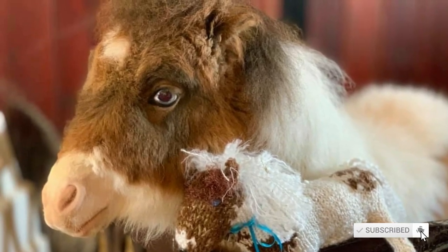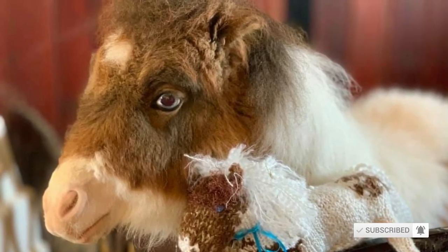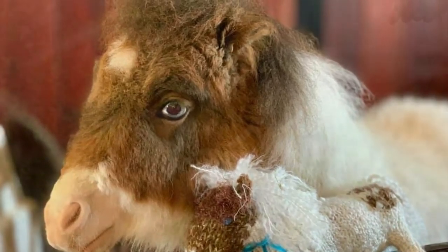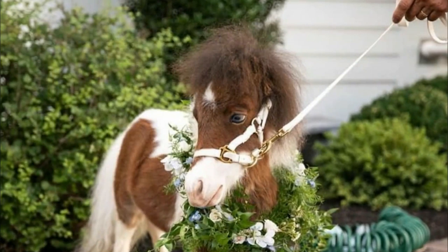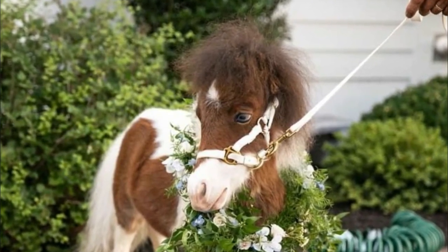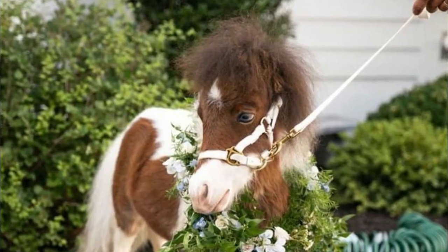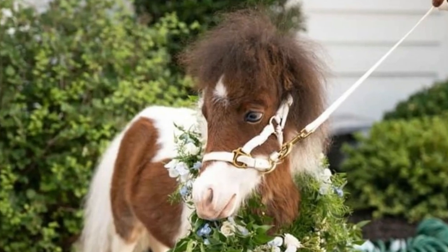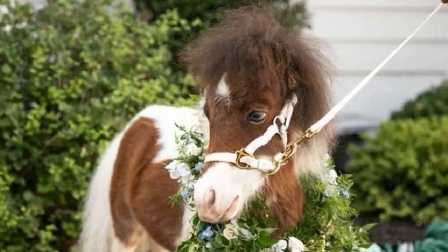Needless to say, the rescue had to share Martha's spunky footwork with the world. They posted her moonwalk video to Instagram and Facebook, and fans were instantly smitten with the mini horse packed with attitude. R&R Ranch was pleased with Martha's growing fan base because it gave them the opportunity to highlight the real dangers of fad breeding, and to educate others about the requirements and vet care needed to keep plucky little ponies happy and healthy.